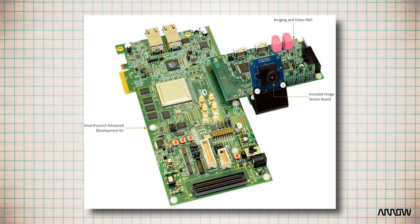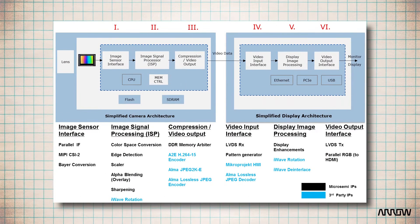Here's how the solution works. The imaging and video FPGA mezzanine card, or FMC, and camera sensor module with parallel interface are used in conjunction with the SmartFusion II Advanced Development Kit. The IP cores and reference designs are optimized for MicroSemi's general purpose FPGAs and used to implement the camera and display signal chain architecture blocks.